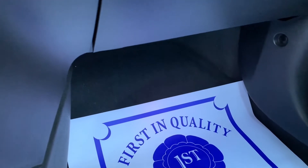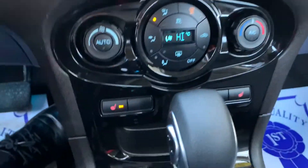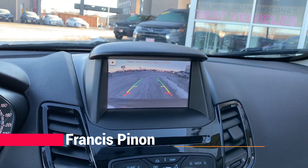This also does have illuminated footwells — as you can see, you can change the different colors. It also does have heated seating, and when you put it into reverse it has a backup camera.